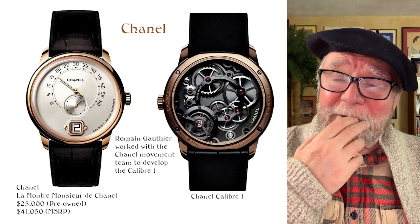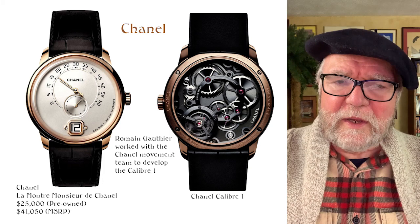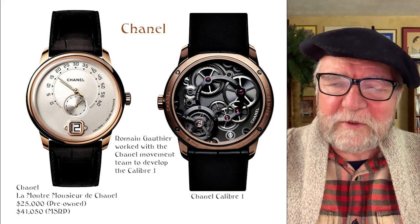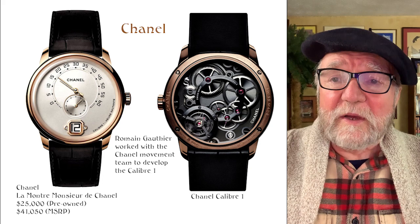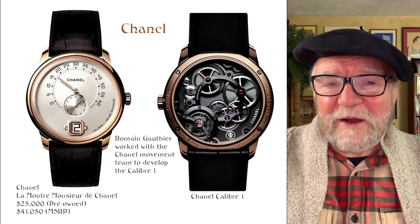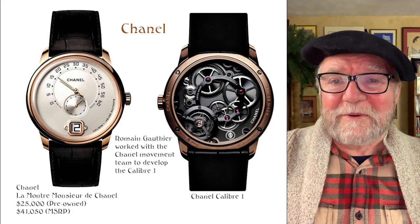Chanel also owns, I think, 10 or 20% of FP Journe, which is another resource. There's one other watch they make called the J12 — they came out a couple of years ago with a movement by Kenissi, which they teamed up with Tudor to have make their own movements. These are relatively inexpensive but have beautiful-looking movements. You've got to get the right J12, because the earlier versions had ETA movements in them. But Chanel is something that if you can get your hands on one and not go broke, they're really something.